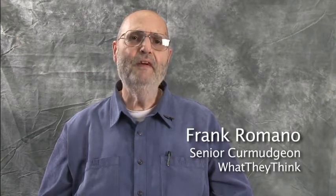Hi, this is Frank Romano for WhatTheyThink.com. It is the very end of the GraphExpo show. They are packing things up, machines are wheeling off the floor, and we are the last group here doing the last video.